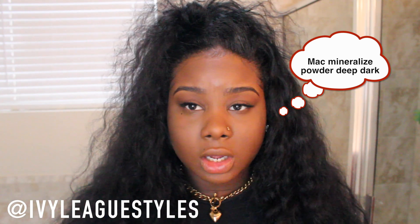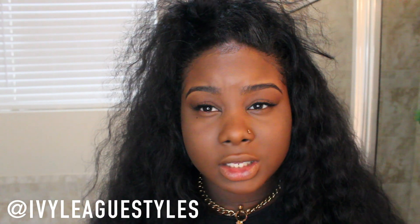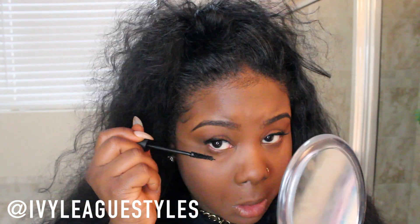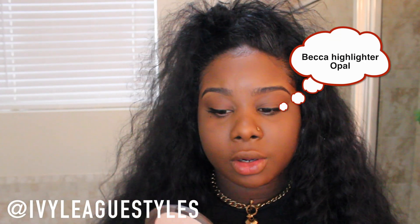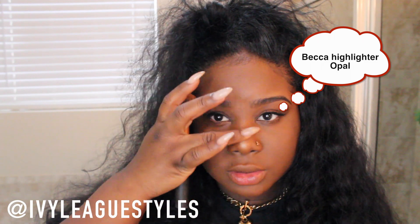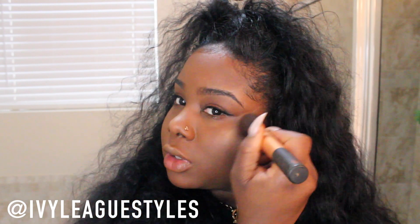Now for my face I'm going to take my MAC Mineralize Skin Finish Natural in Deep Dark and apply it all over just to set my face. I almost forgot to add mascara to my lower lash line. Now I'm going to use my Becca Highlighter in Opal and put a little bit down the bridge of my nose just for a bit of highlight — it gives my skin this beautiful glow.